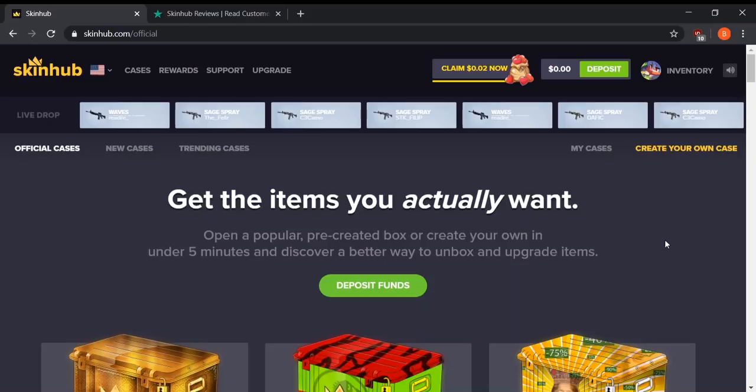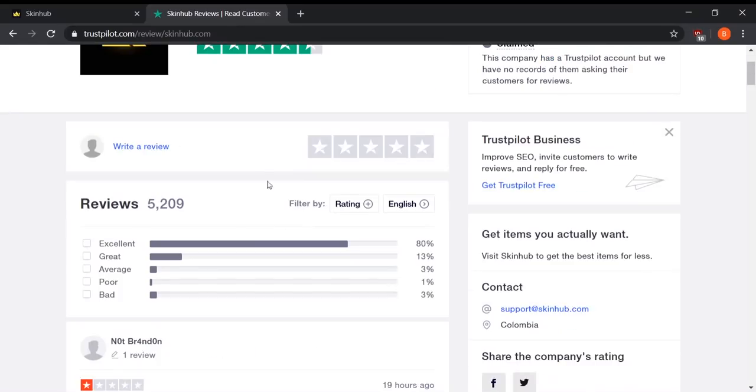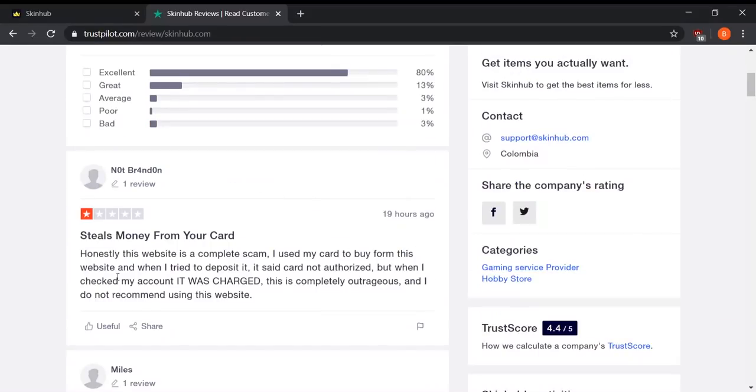I reached out through support, their live chat, everything that was available. I didn't get any response and unfortunately it turns out that Skinhub is officially a scam site. I also pulled up their Trustpilot as well. As you can see, they actually had a lot of really good reviews up until very recently.